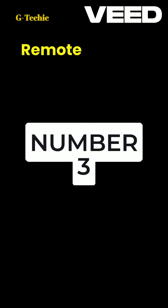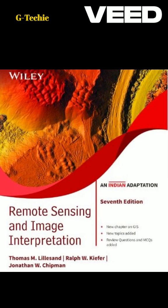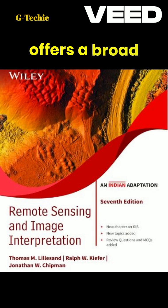Number three: Remote Sensing and Image Interpretation by Thomas M. Lilsand, Ralph W. Kiefer, and Jonathan W. Chipman. Preview — this textbook offers a broad overview of remote sensing principles and techniques.